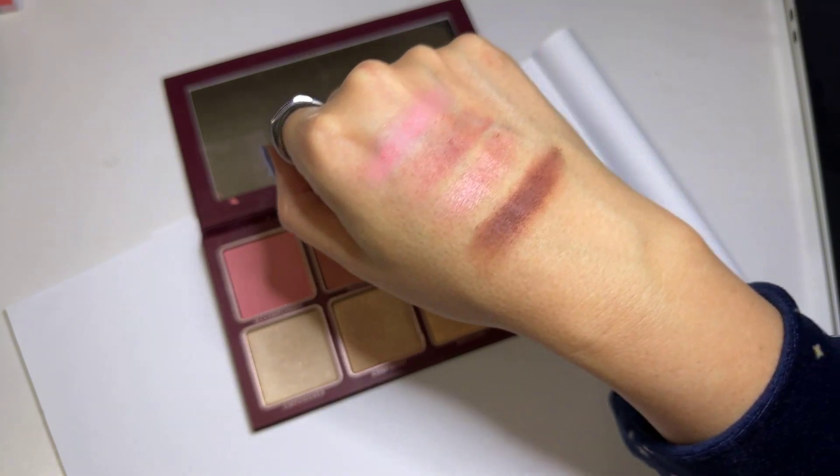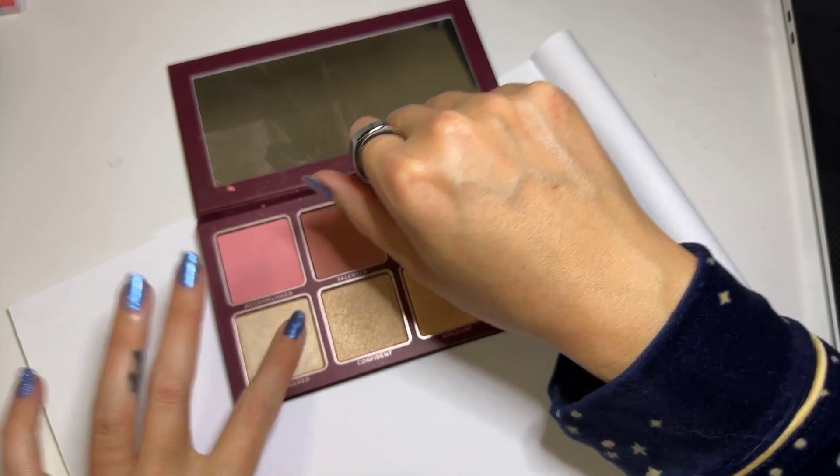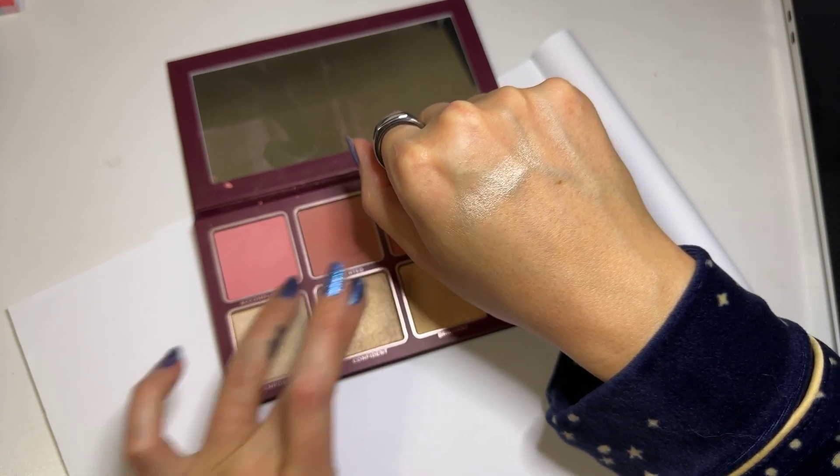And then I'm going to show you the highlighters. The first one is Empowered, which is my favorite because I love to put this in the inner corner of my eye — so shiny. Next one is called Confident.